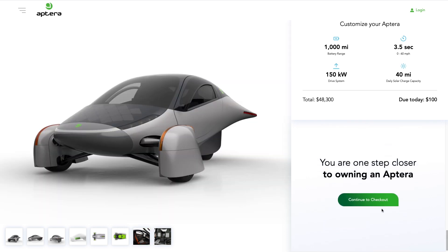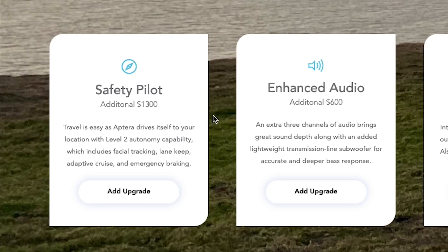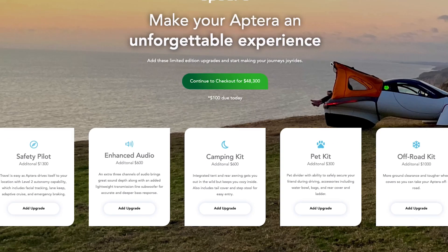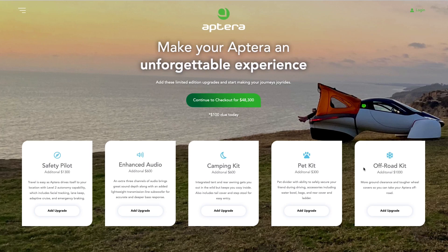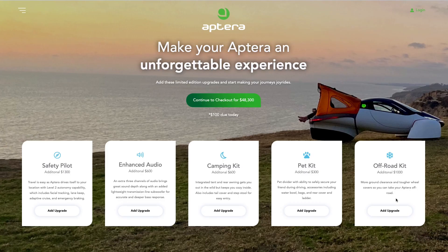Last up, there are some interesting options: you can pick up level two autonomy, a solid stereo option, even this camping kit. There's also a pet kit — not sure about that one. Check this out: an off-road kit with more ground clearance and tougher wheel covers so you can take the Aptera off-road. See you boys rock climbing on those trails.